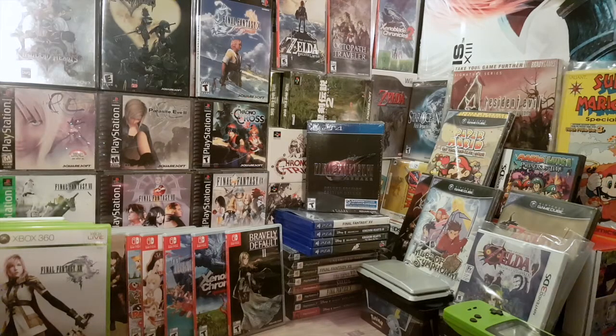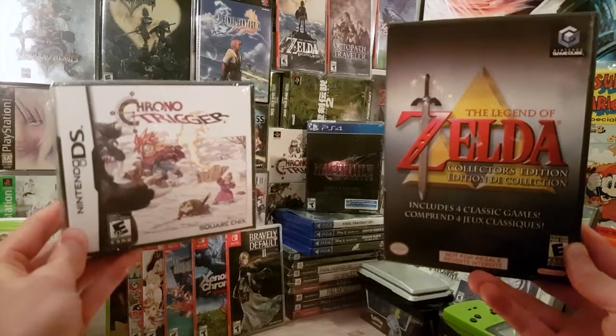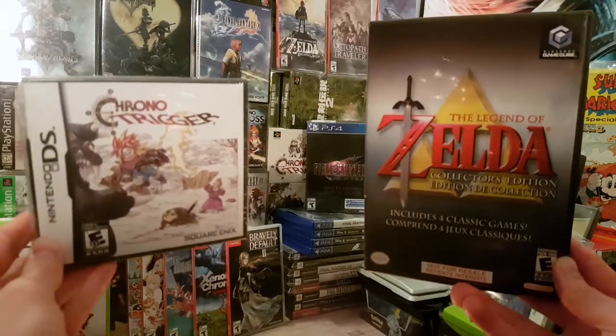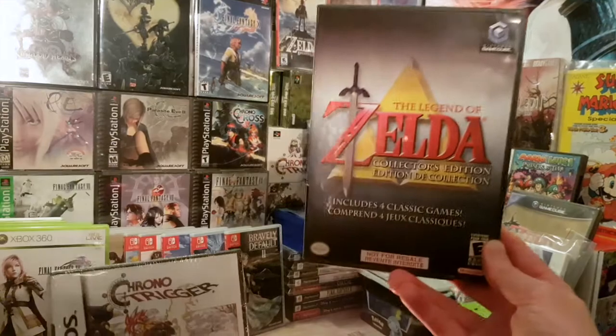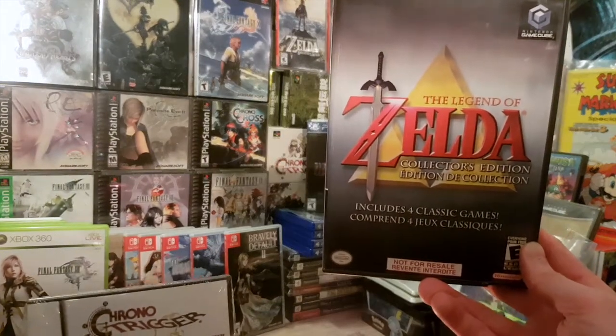Hey there YouTube, James Games JRPGs here. I'm here today with these two games and I'm here to tell you why these have been the best pickups so far out of all the games you see, and my history with especially this copy of the Legend of Zelda Collector's Edition for the Nintendo GameCube.